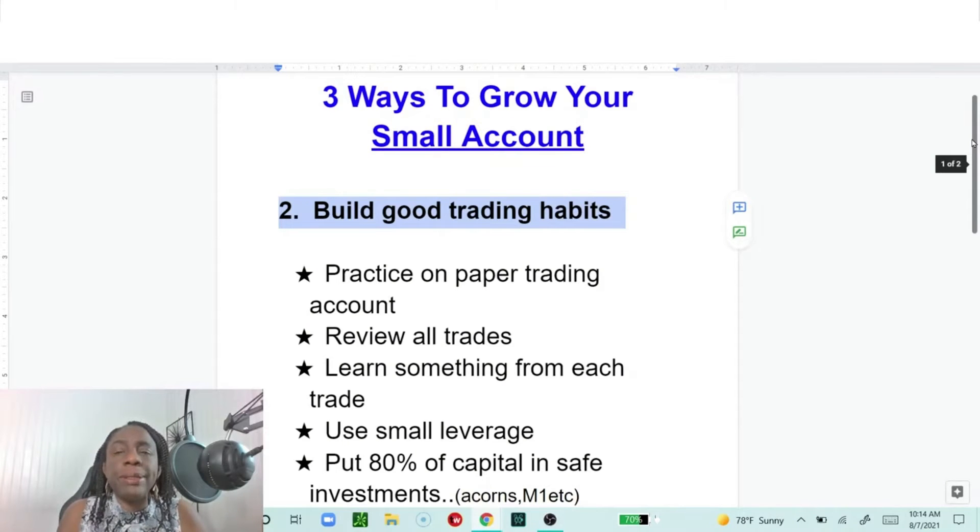You need to build good trading habits. This is one reason why they say 90% of traders fail — people trading without having developed any habits. Here are some of those habits I've tried to put together.